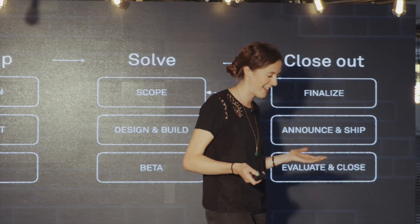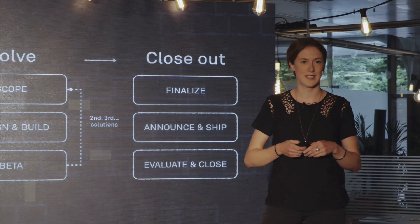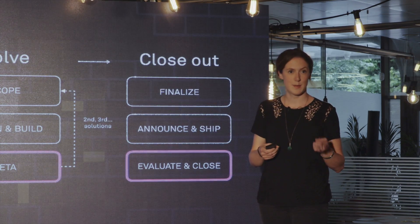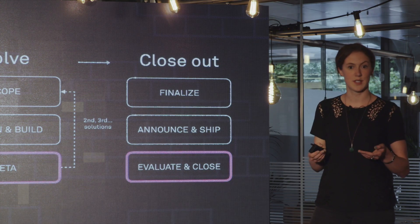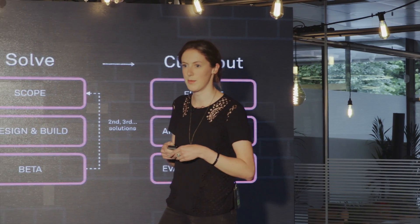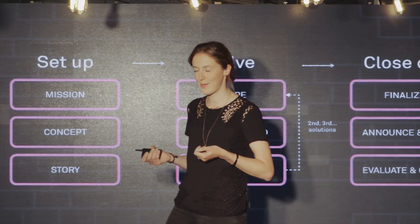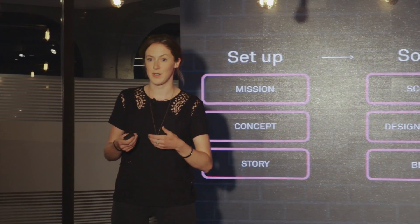So you probably start thinking: you already use data, you use analytics — what's so different about what we do at Intercom? Typically, analytics is used at the beta and then the evaluate-and-close stage, after we've shipped product to customers and put something in front of them. At Intercom, we use data at all these stages of the product development process. And if you go back to that goal I mentioned — helping to make better decisions — it makes sense. We make a lot of decisions before we've even shipped product to customers.